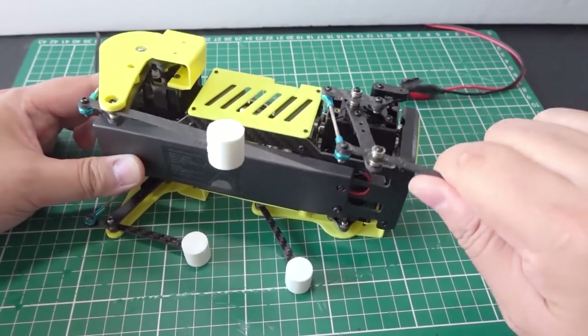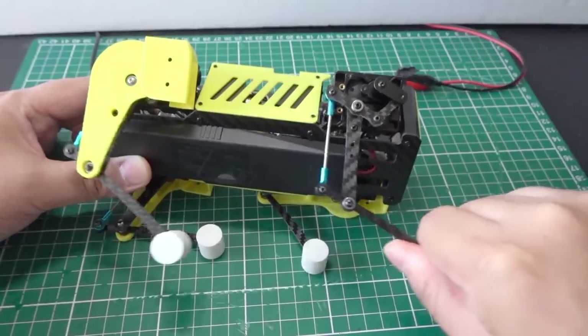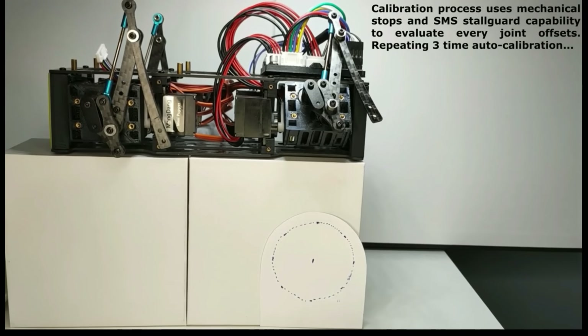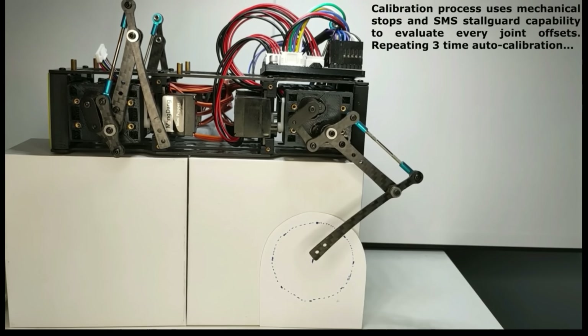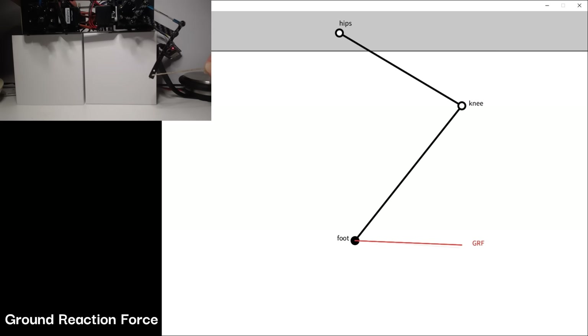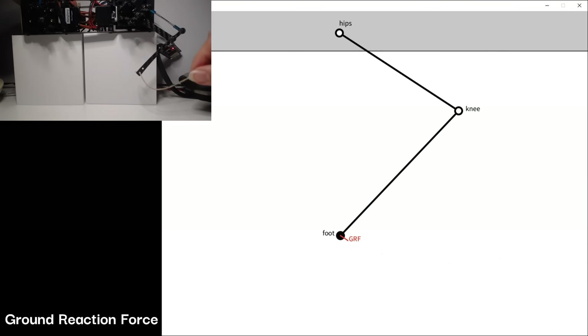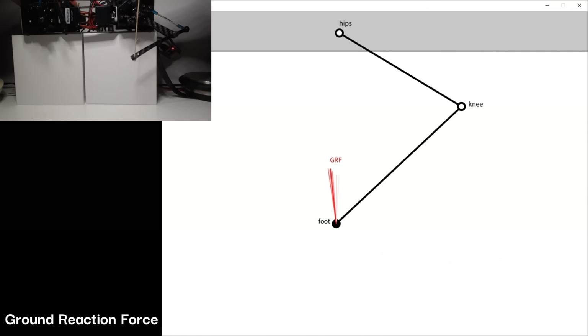The most important creation is the new servos. Unlike other robots, you are not required to perform manual calibration numerous times. With just a single click, calibration will run automatically. Furthermore, MiniPupper 2 Pro Servo has not only position feedback, but also velocity and torque feedback. You can explore closed-loop control with GRF feedback. We are certain you will be amazed again by our new robot.